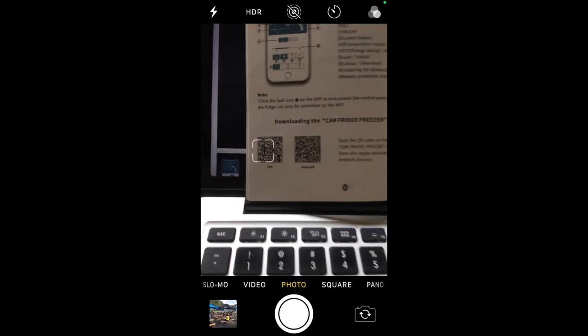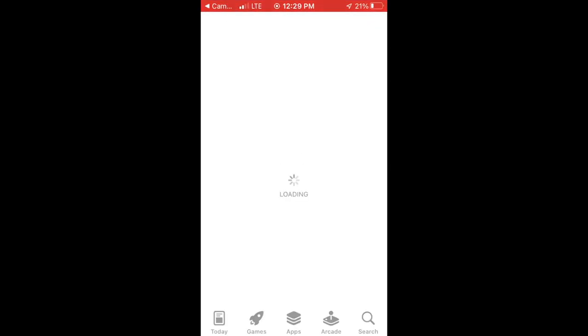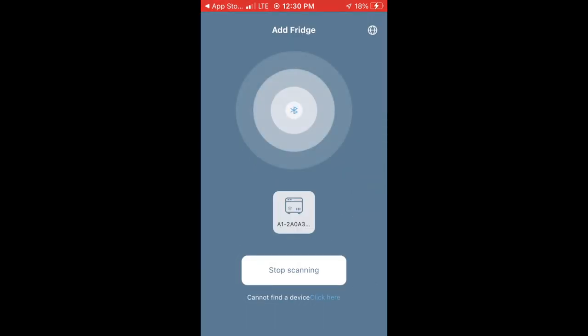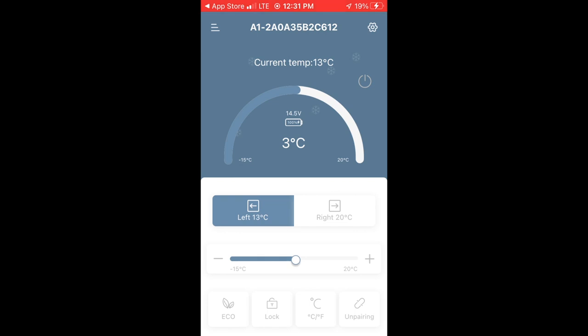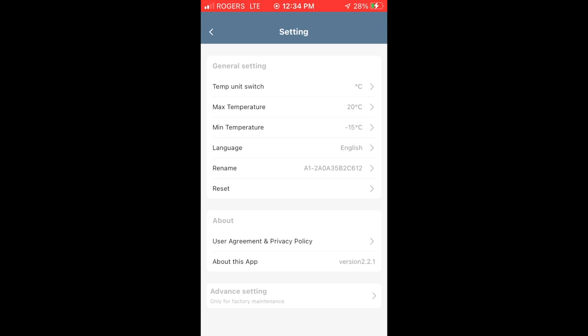To control these settings on your phone, simply use the photo app to scan the QR code in the manual. When you see the icon for your fridge, tap on it to connect via Bluetooth. It's pretty intuitive — just click on the icons on the screen to control either compartment, change your settings, all from your cell phone. You can even go into the settings menu and name the fridge.